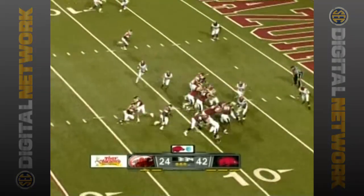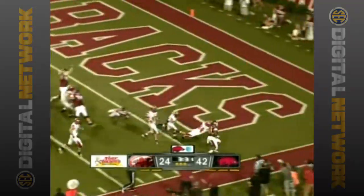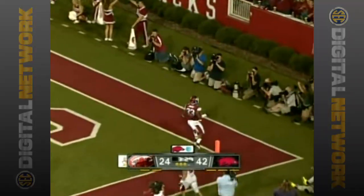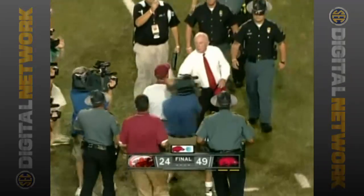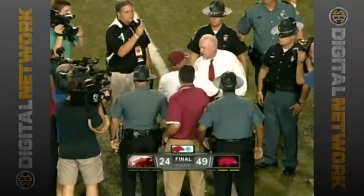Just inside the Gamecock 10. Dennis Johnson on the run, and Dennis Johnson can walk into the end zone. Touchdown Arkansas. Season opener, 49-24 victory for the Razorbacks.